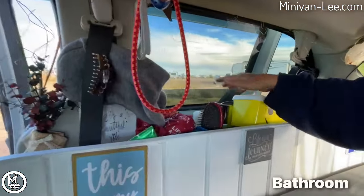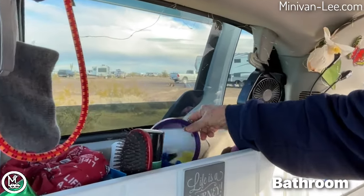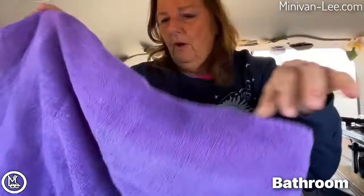On this side I have all my toiletries: a little hat, wipes, an extra mirror — everything you'd use in a bathroom. For showering I use small towels because I can hang them on a bungee cord across the minivan and they dry quickly. I take them into gym showers or truck stops. I have another fan on this side too, so I have one on each side — if it gets too hot I can open the window and let the hot air out.